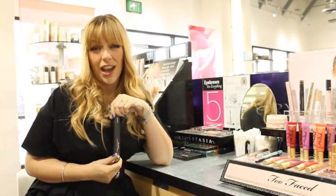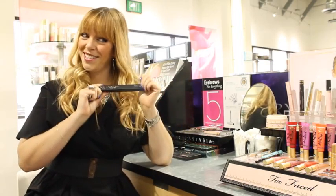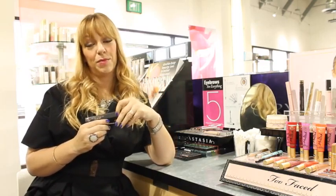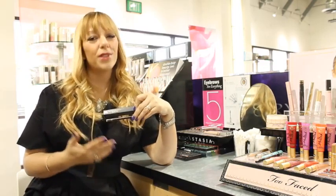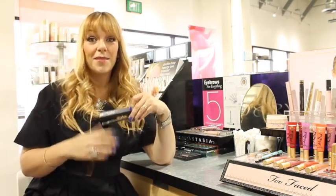Unfortunately, I am brow-challenged. I wish I had bold, beautiful brows, but I don't. Enter Anastasia Brow Pencil — it's amazing. I use it every single day to pencil in my brows, and it's awesome because it goes on really smoothly, but it dries to a powdered finish, so it doesn't brush off because of my bangs.